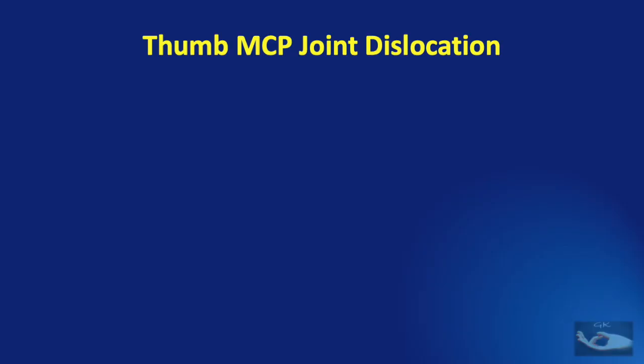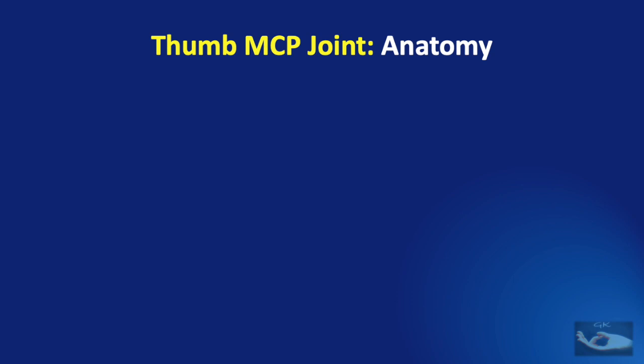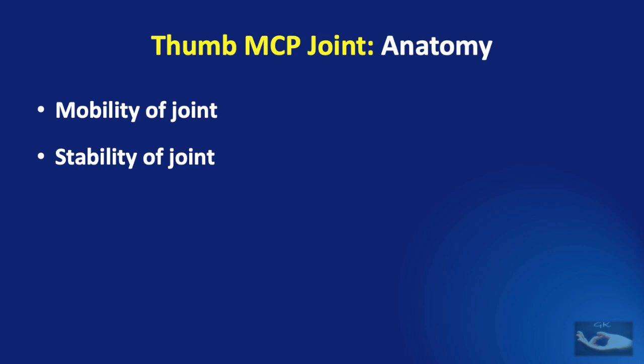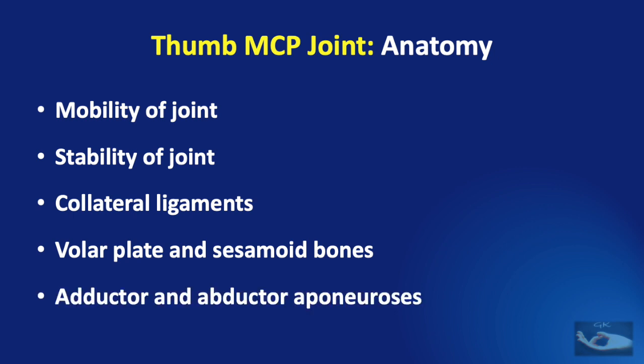We shall learn about the dislocation of the thumb metacarpophalangeal joint under the following headings: the anatomy, the mechanism of injury, the clinical features, and the management options available. When we consider the anatomy of the thumb metacarpophalangeal joint, it is like all finger metacarpophalangeal joints except for certain unique features. We shall discuss the mobility, stability, collateral ligaments, the volar plate and sesamoid bones, and the adductor and abductor aponeurosis that give additional support to the joint.